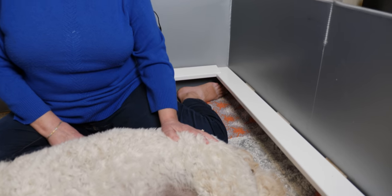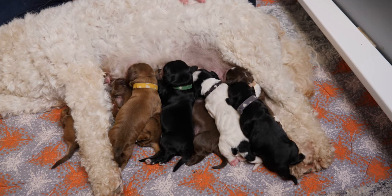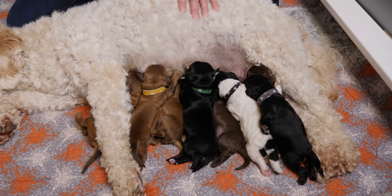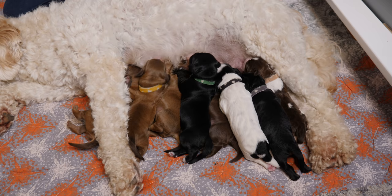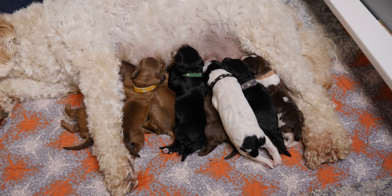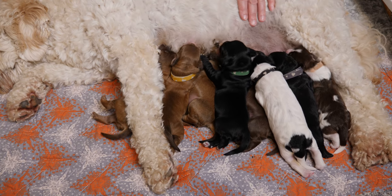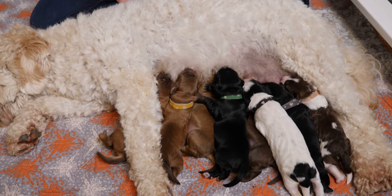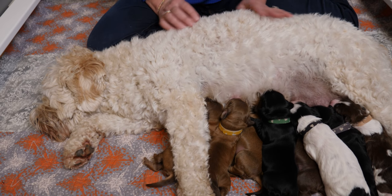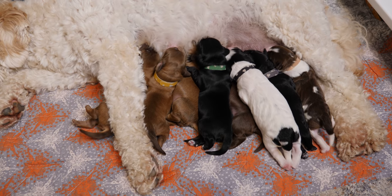Labradoodles are known for many different things, and one of them is a large variety of colors and patterns. This litter, the Blonde Brownies litter, is what we call a rainbow litter — that means all the puppies in this litter are different colors. The only color not represented here is cream, which is what Spirit herself is. Even though she is actually an apricot, she shows up as cream and carries for all these different colors, so depending on what stud we pair her with, we get a different variety of colors and patterns.